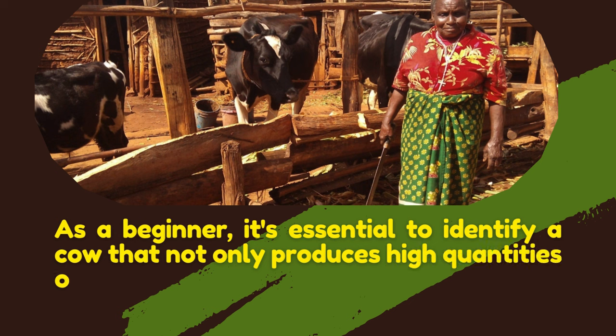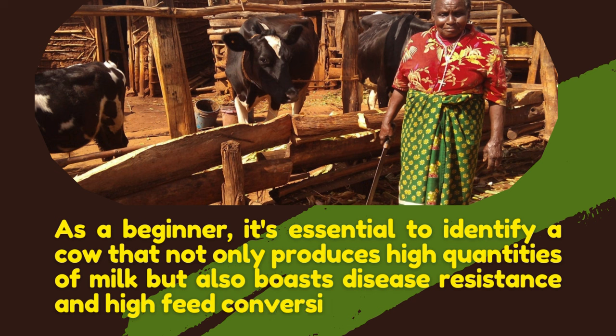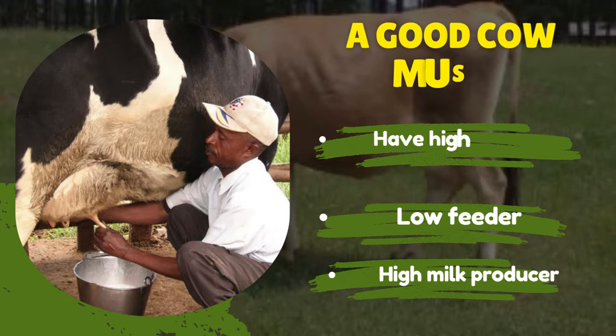In this tutorial today, we take you through the best milk cow for beginners. It's an ultimate guide where we look at the best cow you can venture into. It's not the famous breed you are thinking of — although you may find it on the list — but it's not the best one. It will definitely shock you. Starting a dairy farm is an exciting venture, but selecting the right milk cow can be a daunting task, especially for beginners.